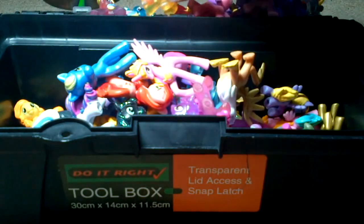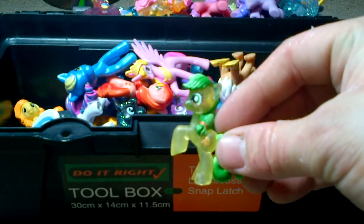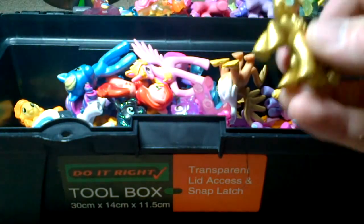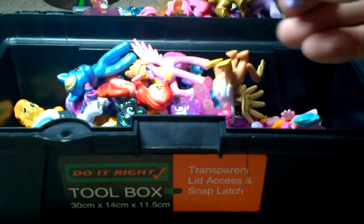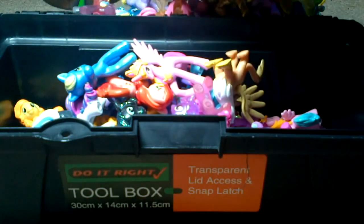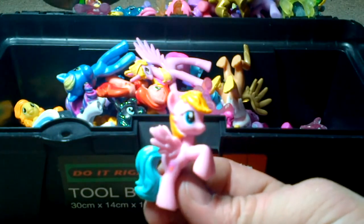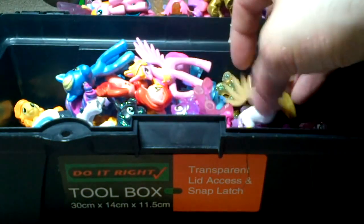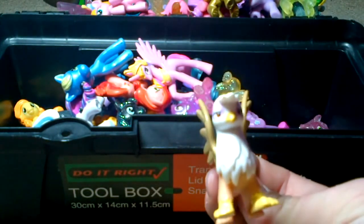See-through Fluttershy. See-through — pink, blue, and yellow. I think this is Zara the Gryffind. I'm not quite sure, I might be wrong there.